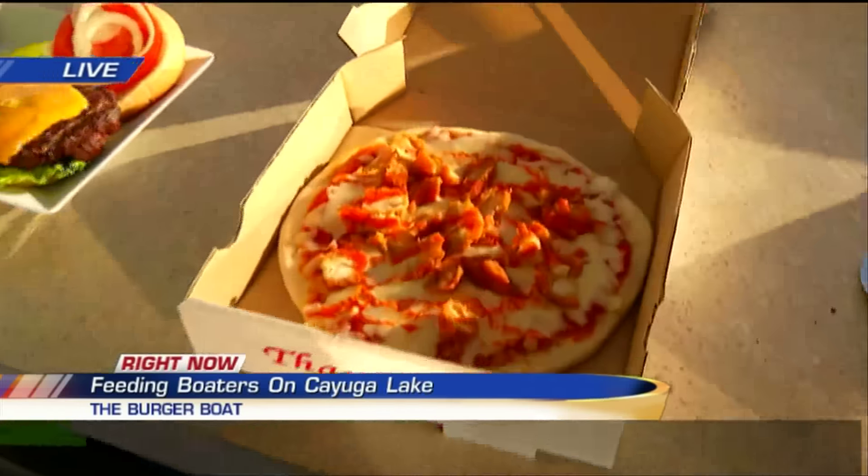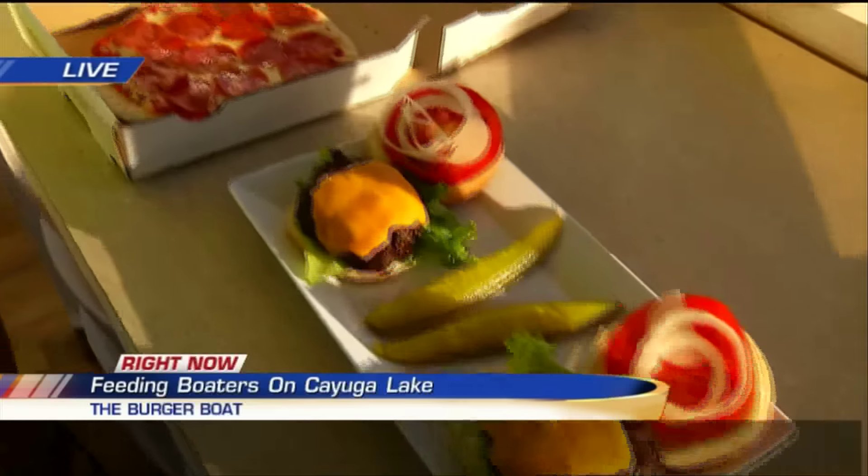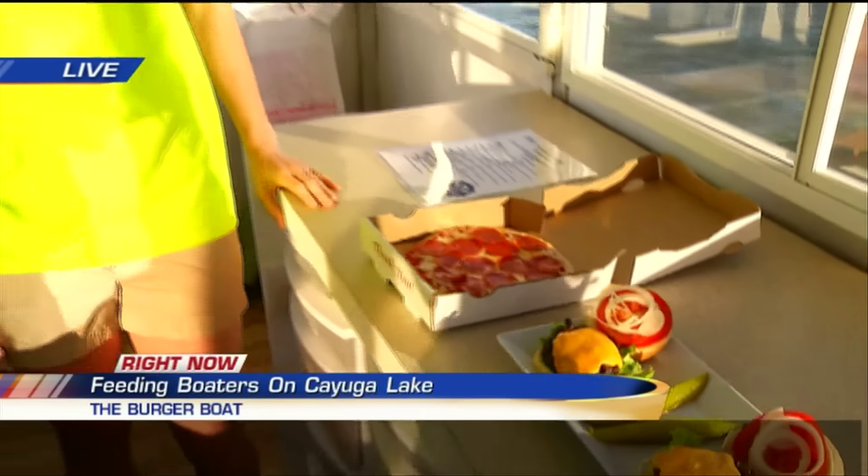Yeah, absolutely. We have the pizza ovens in the back along with the grill, so we do personal pan-sized pizzas. We do chicken tenders. We obviously have the burgers and hot dogs. And one favorite of a lot of the kids is ice cream that we have here too. Ice cream goes over well — and the sheriffs come by on their boat for a little ice cream too.